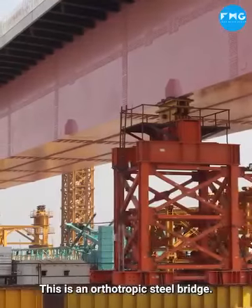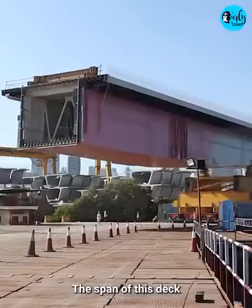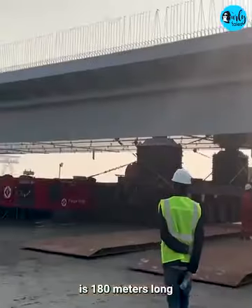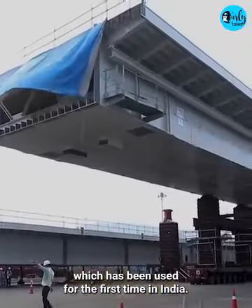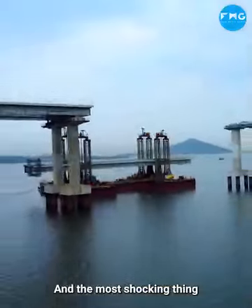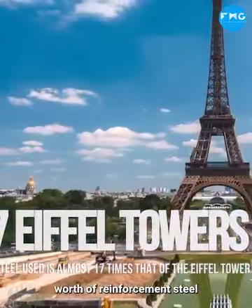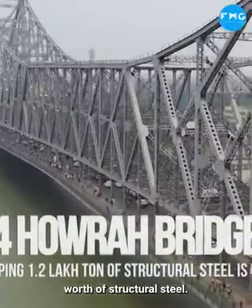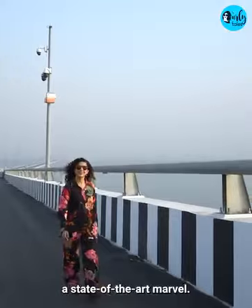This is an orthotropic steel bridge made using advanced Japanese technology for its superstructure. The deck is 180 meters long and weighs 2,200 metric tons — a weight used in India for the first time. Most importantly, the equivalent of 17 Eiffel Towers in reinforcement steel and 4 Howrah Bridges in structural steel has been used. This is truly a state-of-the-art marvel.